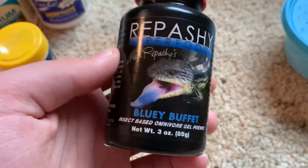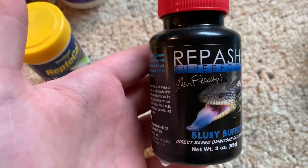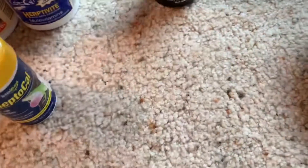Next, every once in a while if you have a blue tongue skink, you can get this if you want — it's just more food. It's called Bluey Buffet. It's pretty good — you have to boil a little bit of water, but it's not hard.